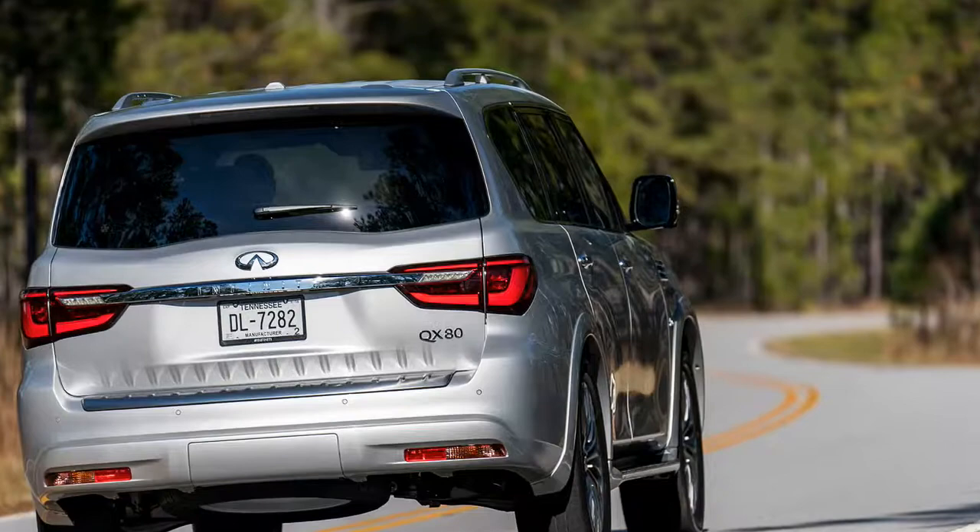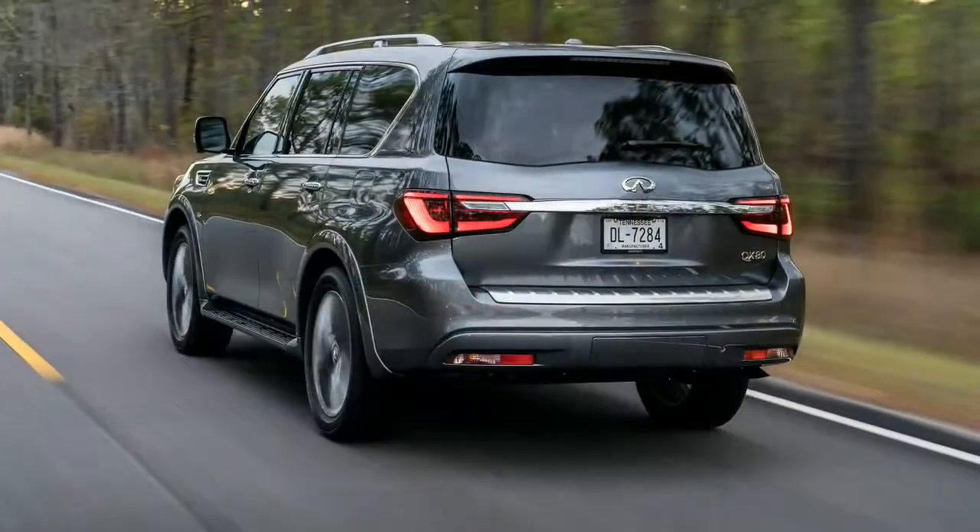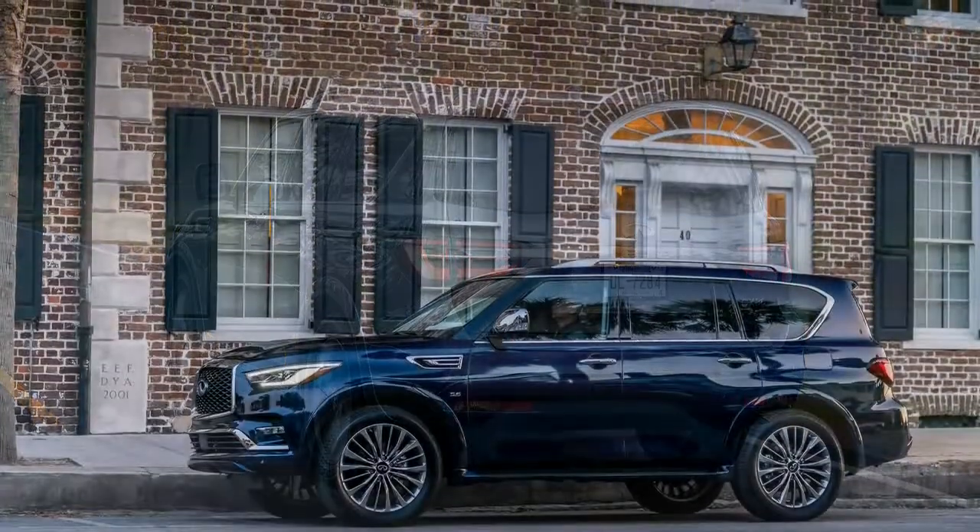The HBMC system is well worth the $5,700 cost as part of the deluxe technology package. Our tester didn't suffer any ride quality degradation even though it rode on 22-inch wheels, a $2,900 option.